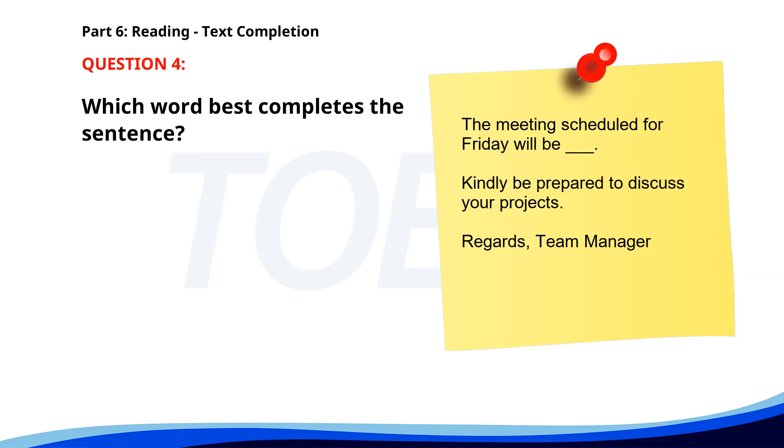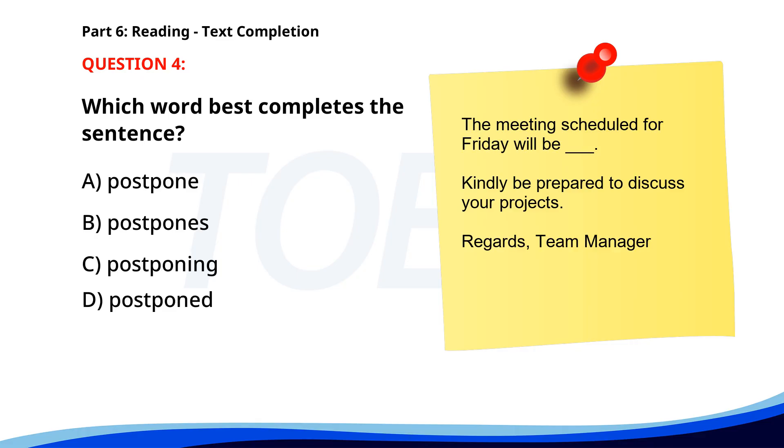Number 4. "The meeting scheduled for Friday will be ___. Kindly be prepared to discuss your projects. Regards, Team Manager." A. Postpone. B. Postpones. C. Postponing. D. Postponed. The correct answer is D: Postponed.